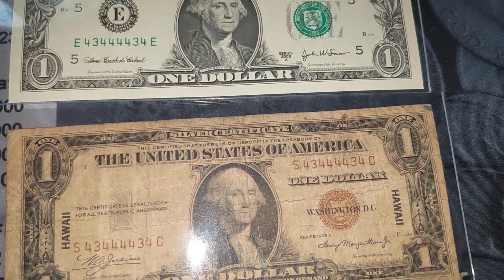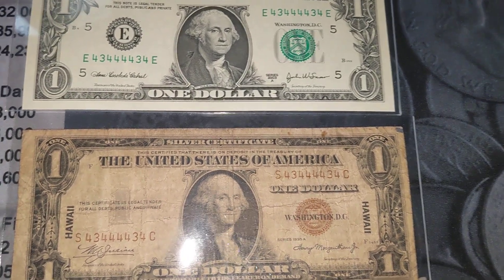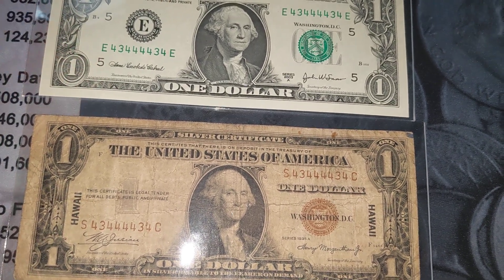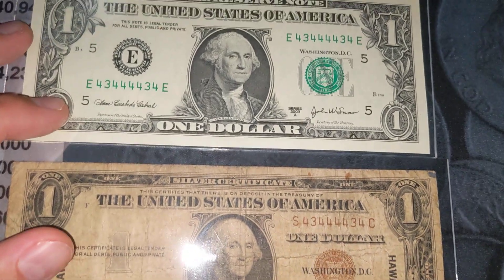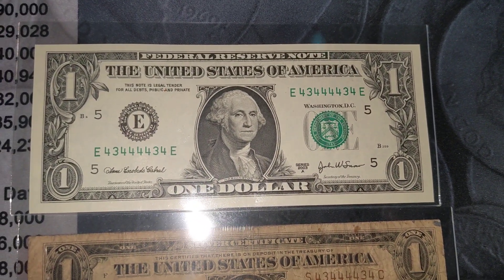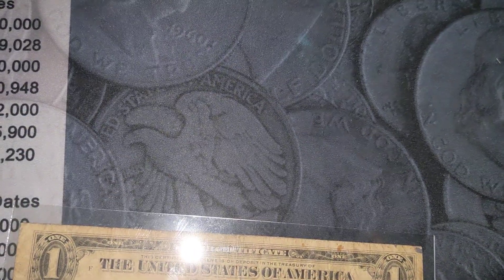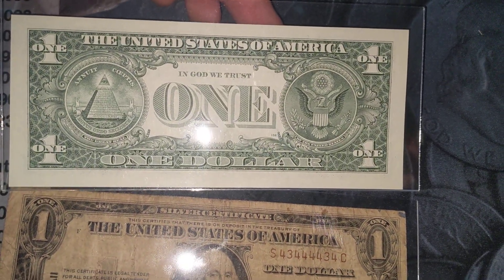Both of these, if I were to sell them, they would be sold together. There'd really be no other option because of just the scarcity of binary radar notes and then finding the same serial numbers. This one up here would very easily grade a 66 or 67. It has awesome margins — the back is much the same, look at those margins, they're huge.